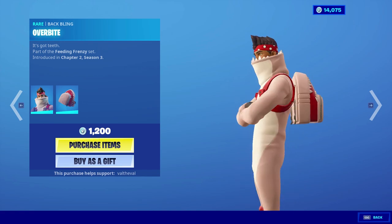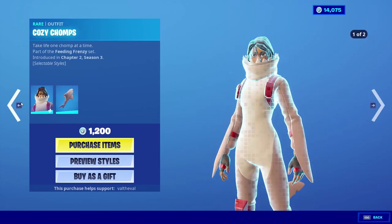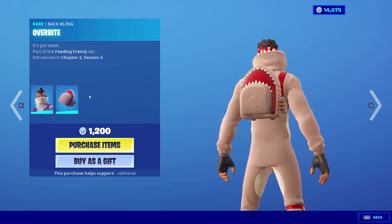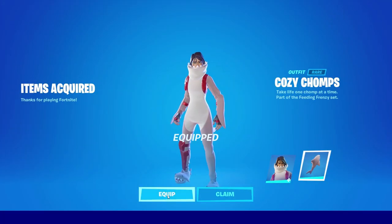I don't really think the male one is worth copying just because of the back bling, plus he doesn't have a tail and she does. She also has multiple styles while he doesn't — he has a worse back bling yet they're both the same price. There's literally no point in getting the male one, so we're gonna get the female one and equip the back bling.